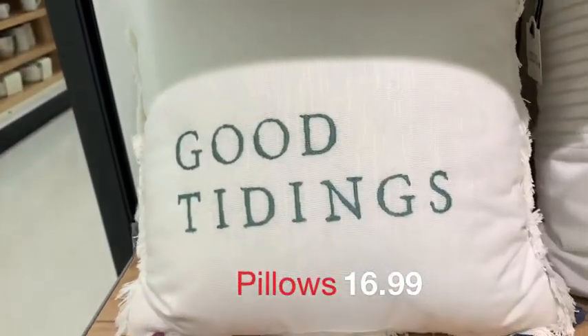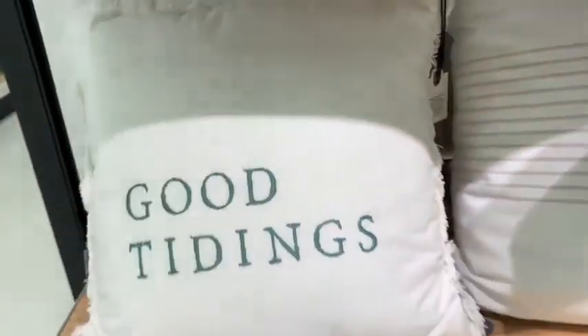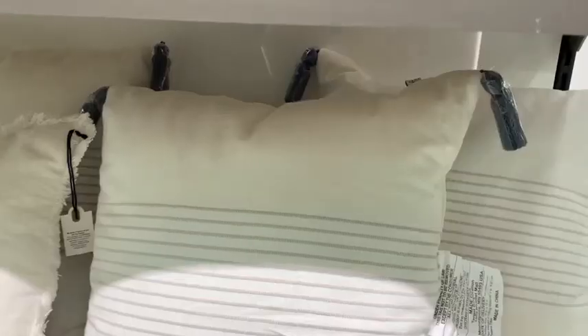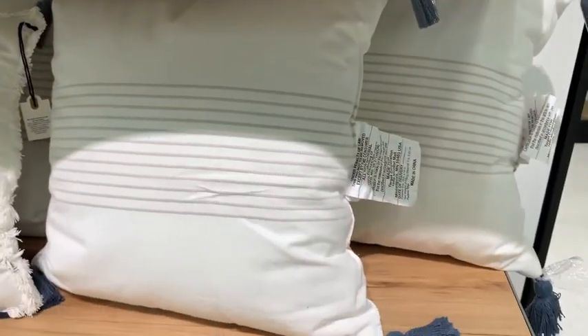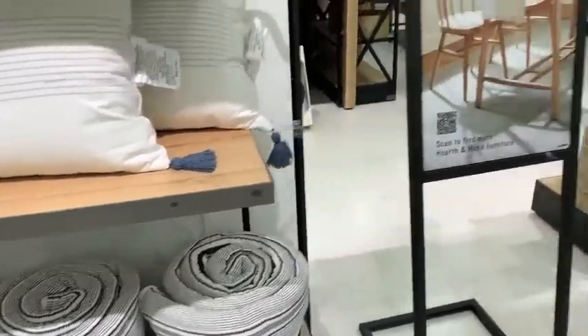Okay guys, let's jump right in. Nothing says Christmas more than some cozy pillows and I love this one. The font was my favorite color. I have to grab that one, and for only $17.99 I thought that was a great deal for a pretty decent sized pillow.